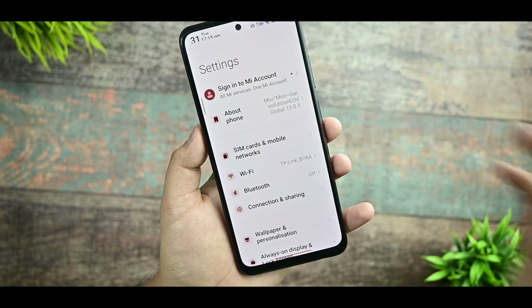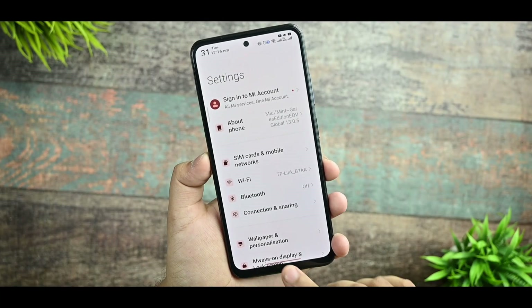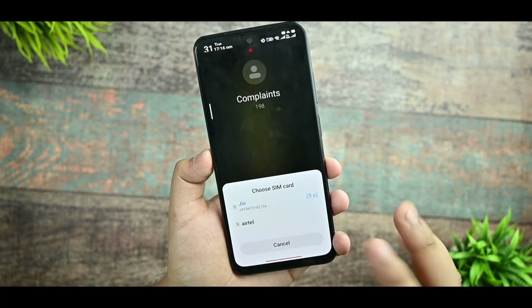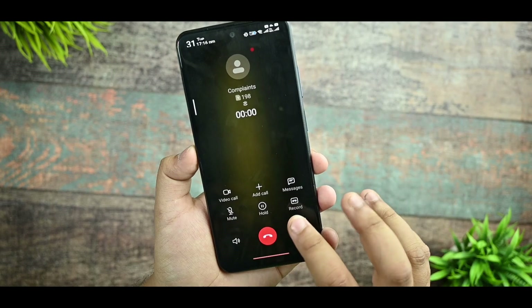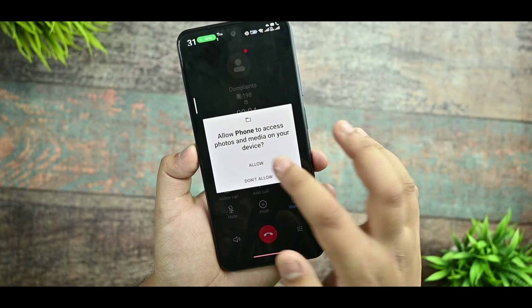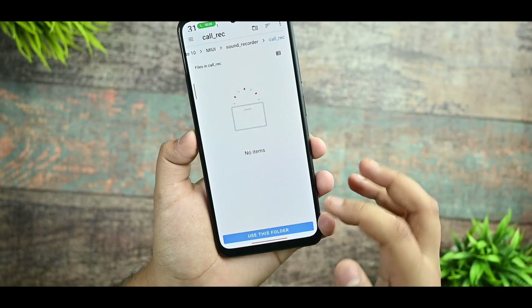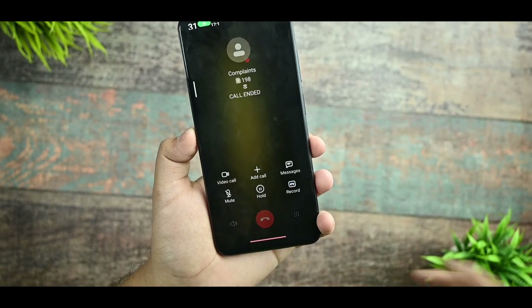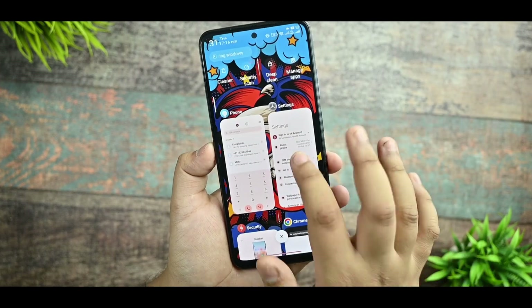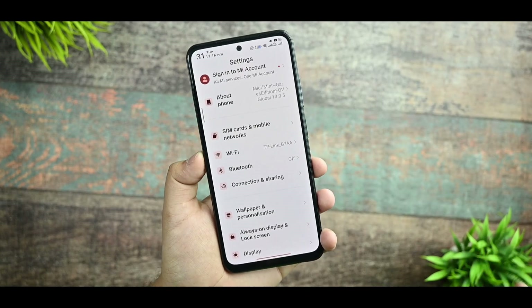After setting up general network and internet settings, I haven't faced any call issues. Many people ask about call recording status — we are getting call recording here. You enable the permission from the settings and after that call recording works fine. Wi-Fi is also working fine without any issues.